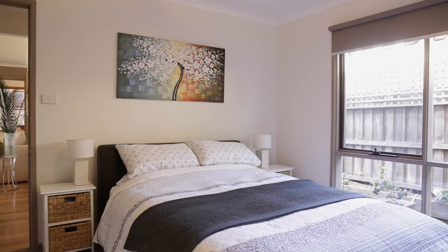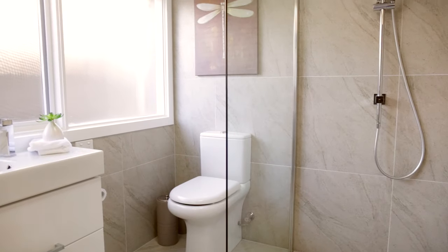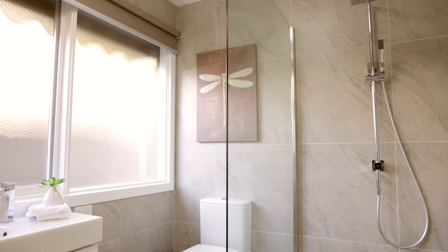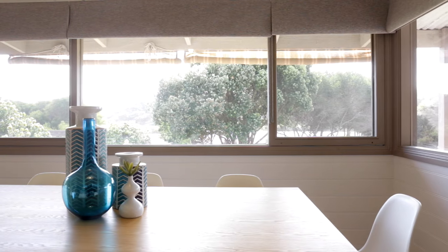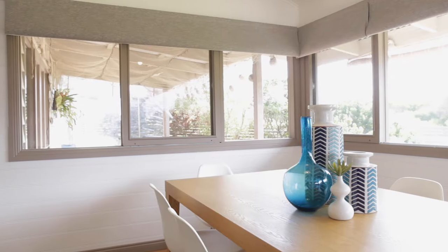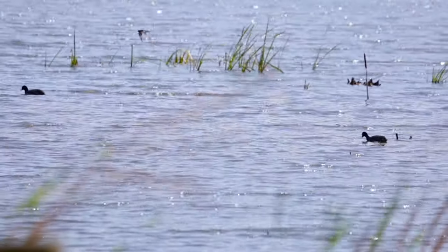The master bedroom includes a fresh and contemporary ensuite and walk-in robe, and sits on the lower level with all living requirements at hand. Large panes of north-facing glass enclose the living zones in the home and unit, framing perfect views across the relaxed veranda to the calm Begola waters beyond.